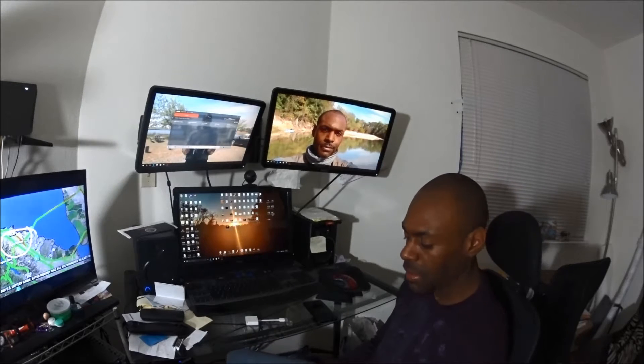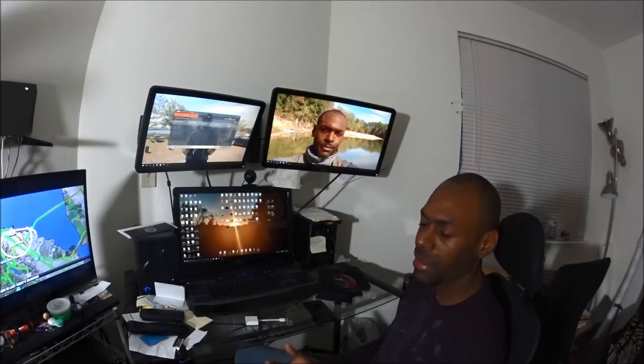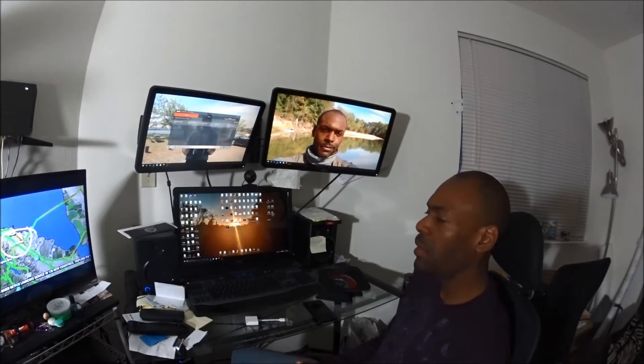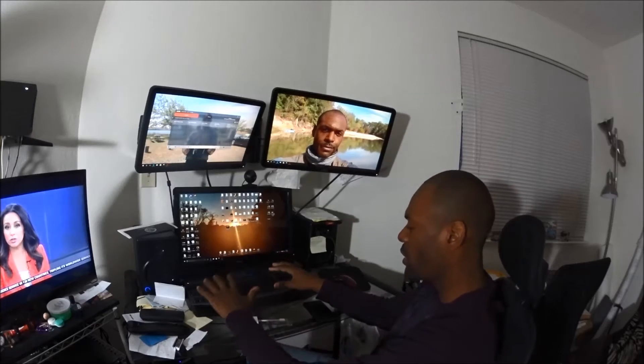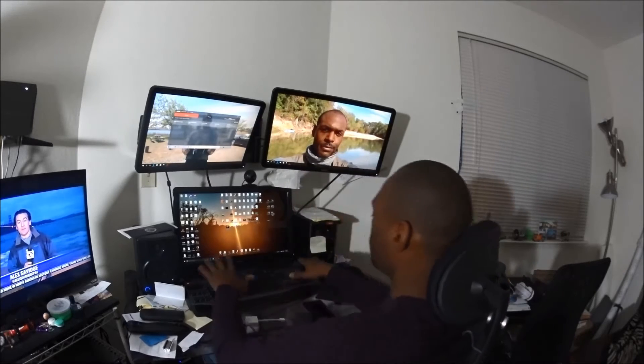I used to have a lot of laptops but I've gotten rid of those and gone to tablets now. Anytime someone has a computer they want me to look at, or I need to bring in my work computer, I don't really like to sit anywhere else than my desk. This is very comfortable to work at right here, so I'd rather use a docking solution and work on one of these monitors than sit at my couch or coffee table working on a laptop.